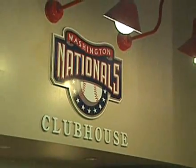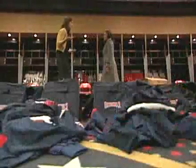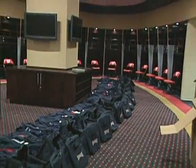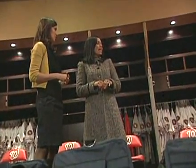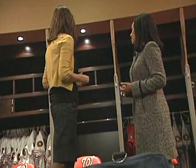Right now we're here in the Nationals home clubhouse. Can you tell us a little bit about it? Well, it's beautiful, of course. What's unique about it is that it's oval in shape — there are no niches that players can go into, no corners for one player. And we have cherry wood lockers. What's really neat is the Louisville Slugger bats above each of the players' lockers. A nice touch.